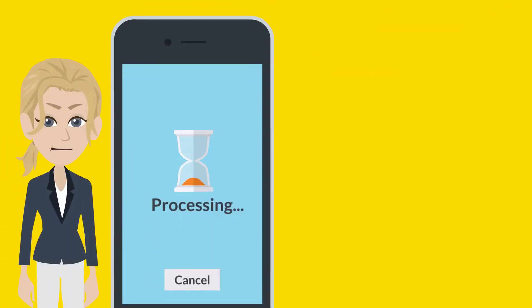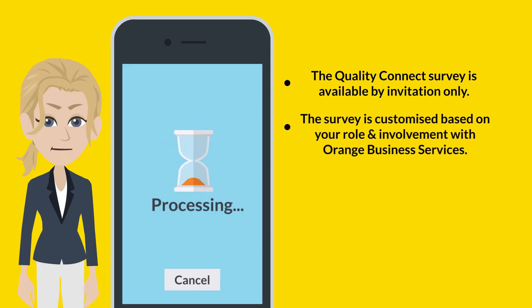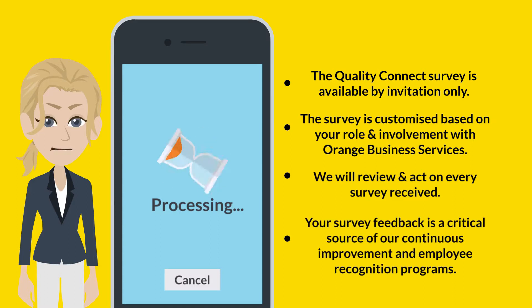Thank you again for taking the time to better understand our Quality Connect survey program. We would like to leave you with a few key points. The Quality Connect survey is available by invitation only. The survey is customized based on your role and involvement with Orange Business Services. We review and act on every survey received. Your survey feedback is a critical source of our continuous improvement and employee recognition programs.